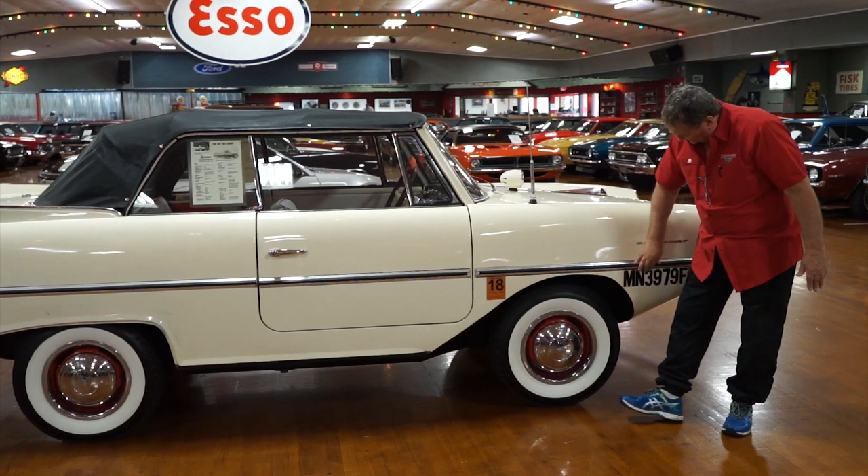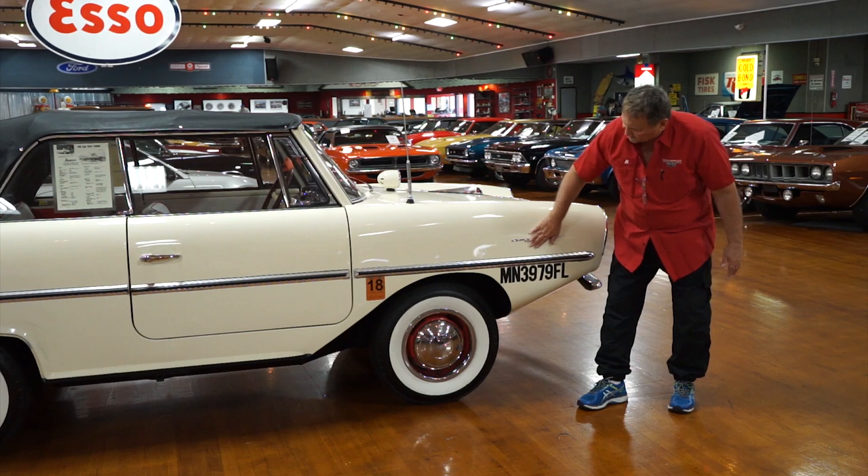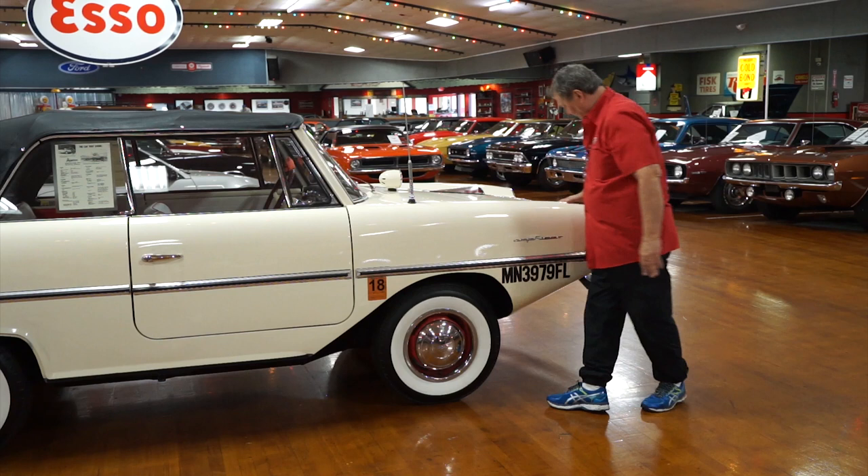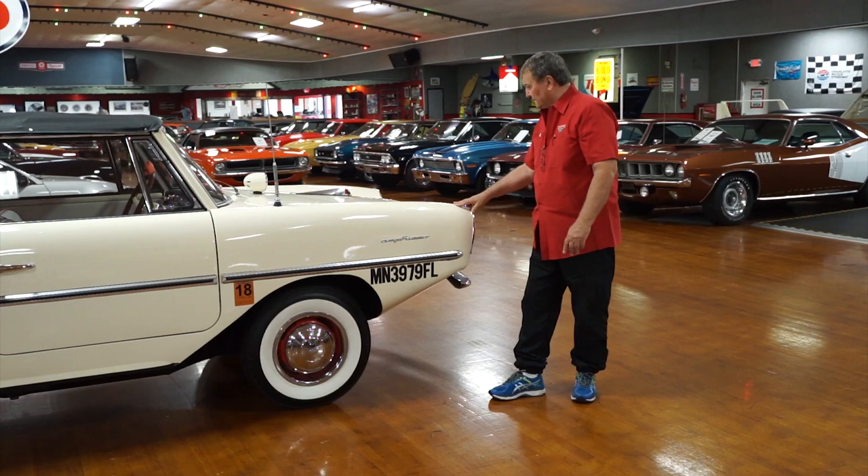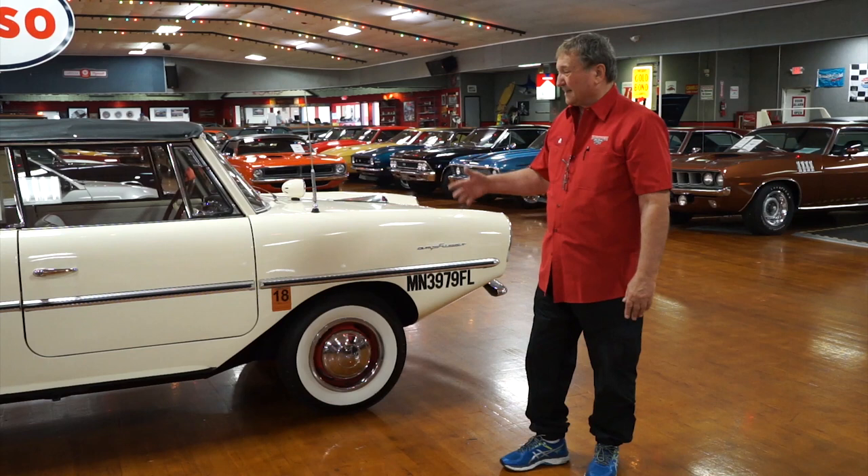Look at the fitment of this thing — it's amazing. Our maritime boat registration number there, good through '18. So you know it was on the water at some point within the last year. There's nothing — the paint is very, very nice on this, other than a couple of little tiny marks on it. That's pretty much it.